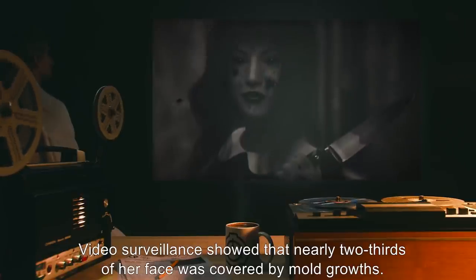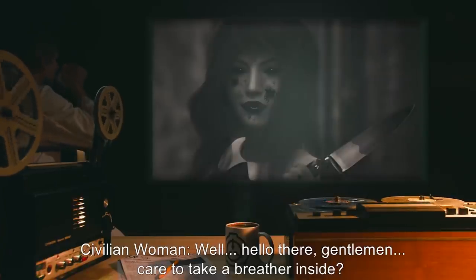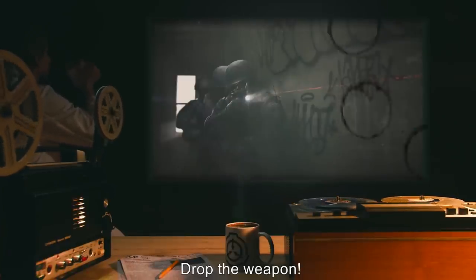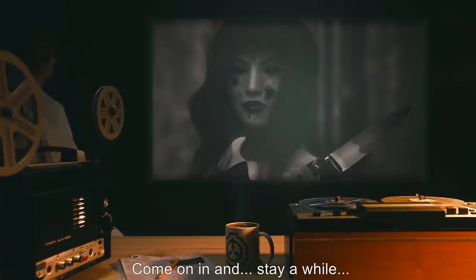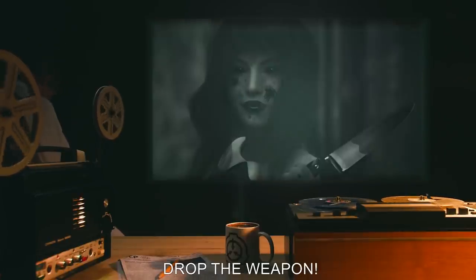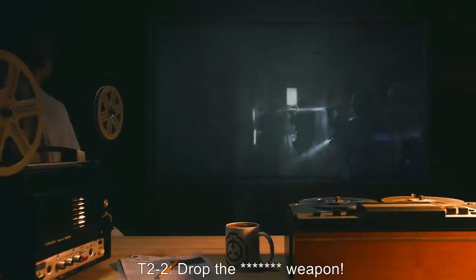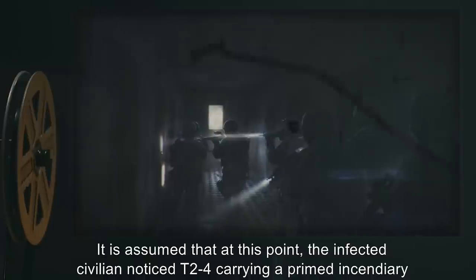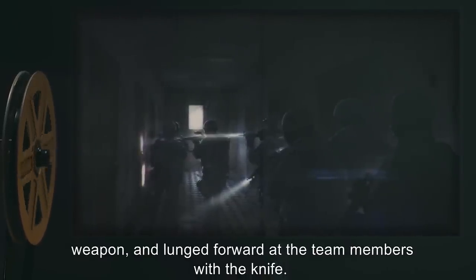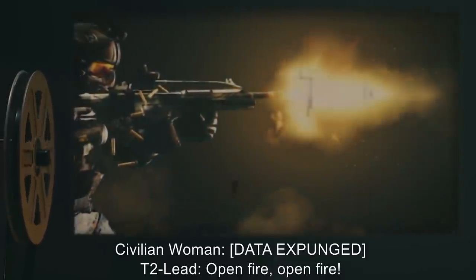At this point a civilian woman appeared in the doorway holding a kitchen knife. Video surveillance showed that nearly two-thirds of her face was covered by mold growths. Civilian woman: 'Well, hello there gentlemen, care to take a breather inside?' T2 Lead: 'On the ground, drop the weapon.' Civilian woman: 'Don't be silly, come on in and stay a while.' It is assumed that at this point the infected civilian noticed T2-4 carrying a primed incendiary weapon and lunged forward at the team members with the knife.